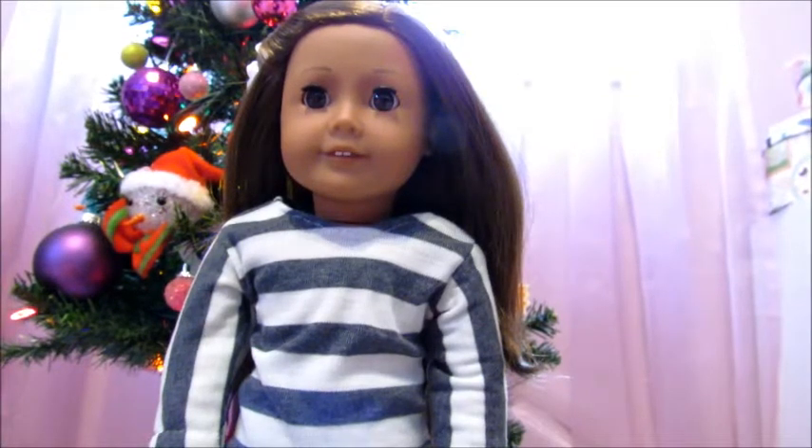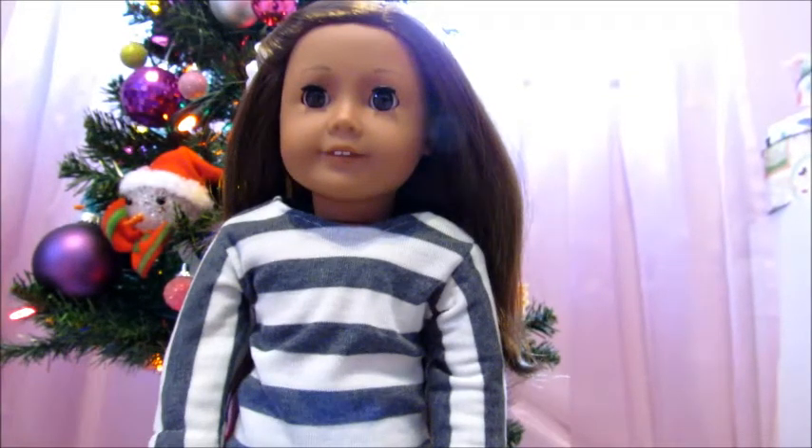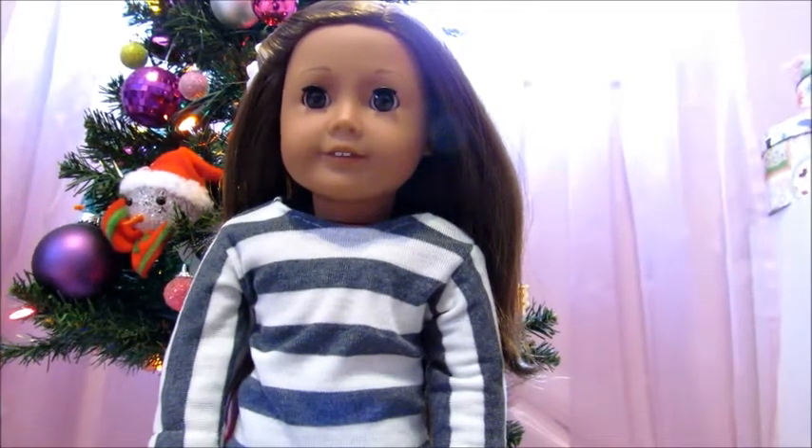Hey everyone, so today I'm going to be showing you my Christmas haul. This is going to be everything I got for Christmas that is American Girl doll related. I hope you guys enjoy and let's get started.